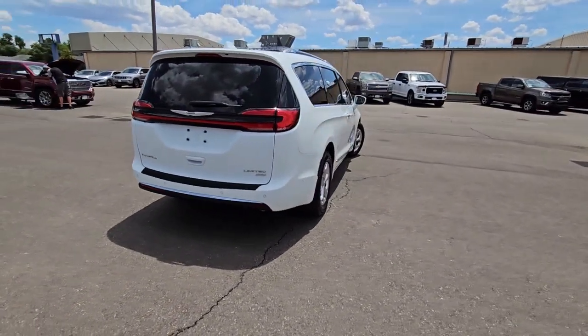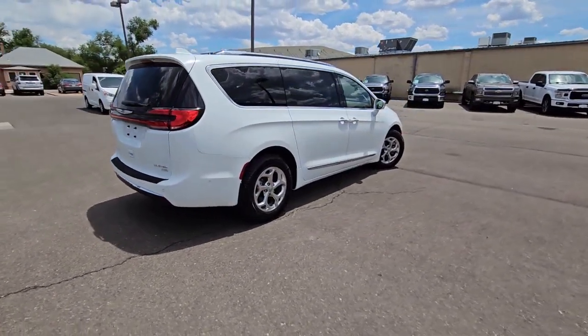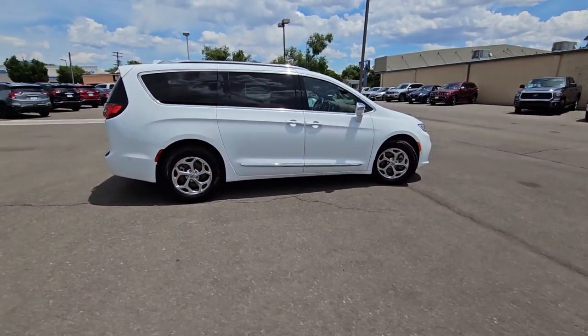Loaded with safety features and tech-focused amenities, it's powerful, quiet, agile, and offers flexible seating configurations.